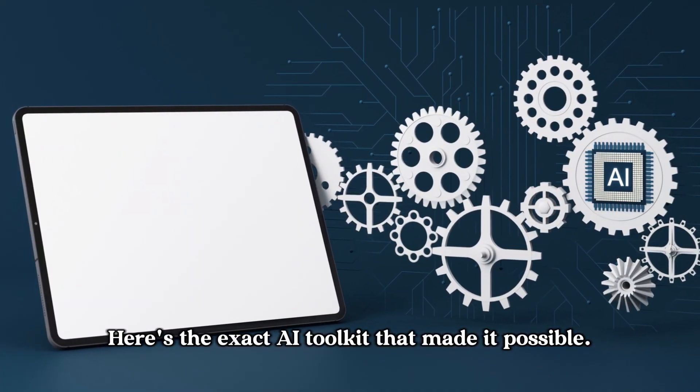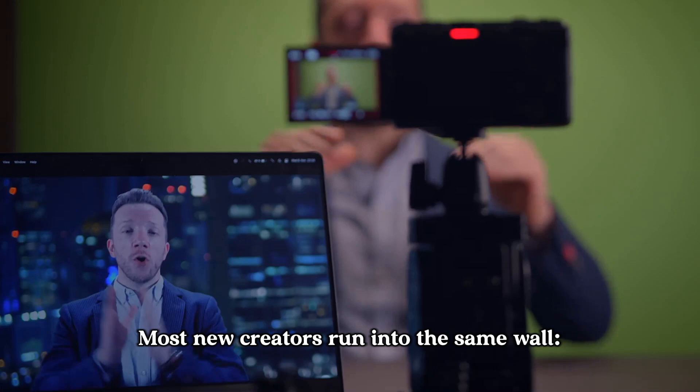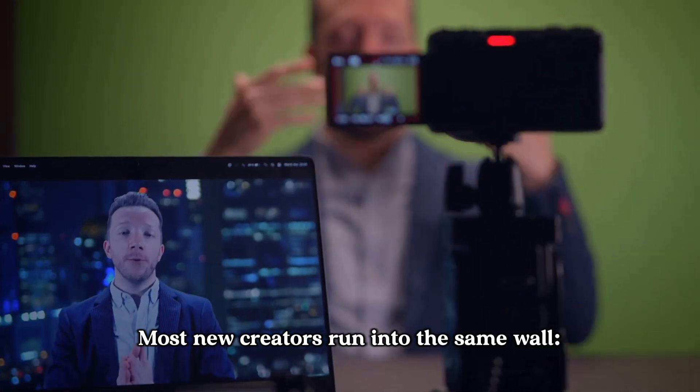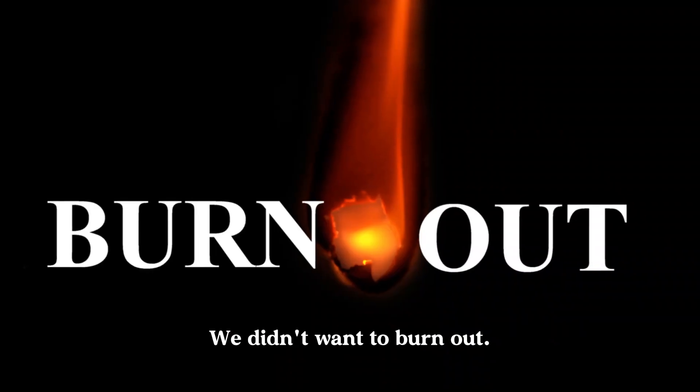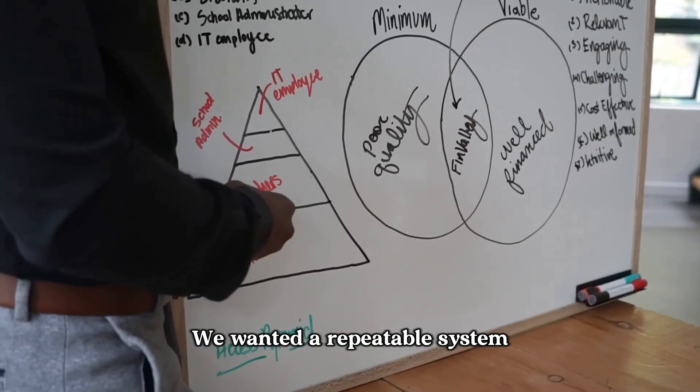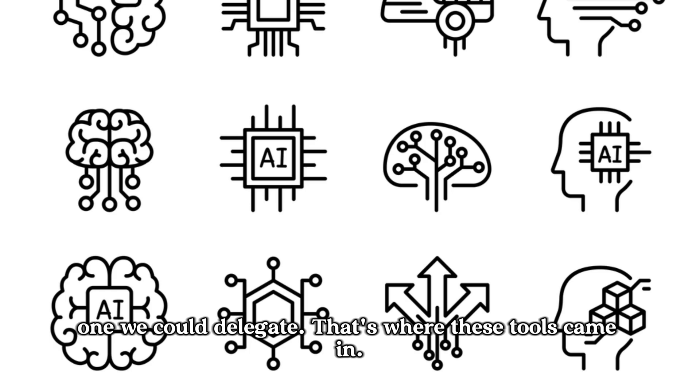Here's the exact AI toolkit that made it possible. Most new creators run into the same wall — they spend hours scripting, editing, recording, and still don't see results. We didn't want to burn out. We wanted a repeatable system, one we could delegate. That's where these tools came in.